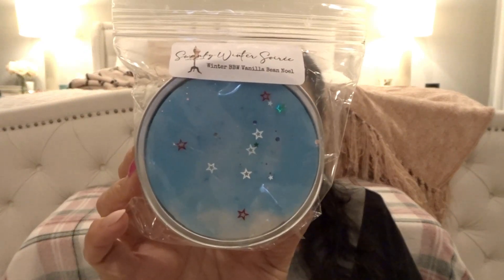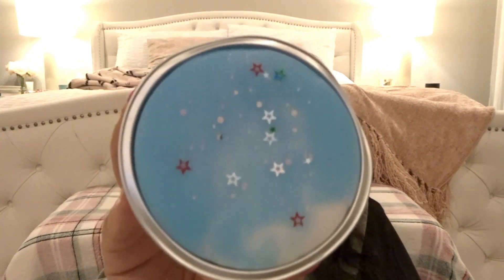Now for the soufflés — I got two of her new souffle size. The first is Winter Soiree, which is the Bath & Body Works Winter type blended with Vanilla B Noel. Taking it out so you can see how cute it looks. It smells so good. I love Winter by Bath & Body Works. There's no chunks or embeds, just that top layer of blue. I mostly get the Winter scent — the Vanilla B Noel might be adding a little creamy sweetness. Really good, I think I've had this before in a smaller size.